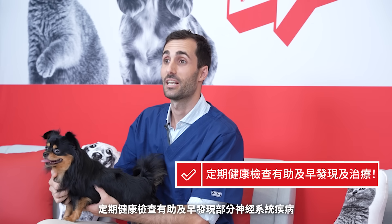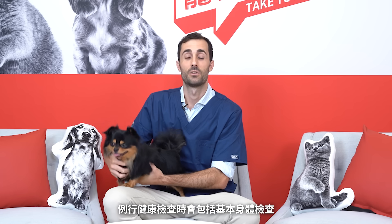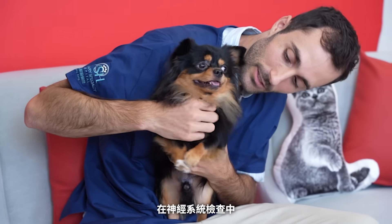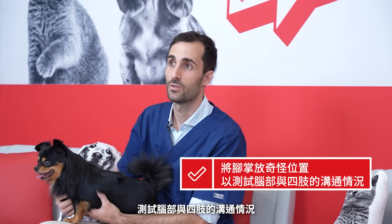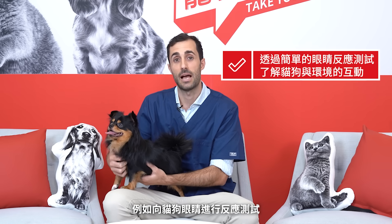Some neurological diseases can be spotted at regular health checks. During a regular health check, your pet would typically have a physical and sometimes a neurological examination. During a neurological examination, we would typically test how the brain communicates with the legs by putting the paws in abnormal positions, but we would also test how the brain actually works and how your pet interacts with the environment. We do that with simple tests like flicking a hand towards your pet's eyes.